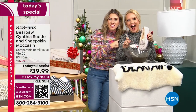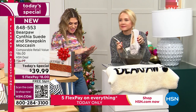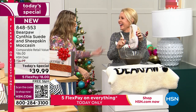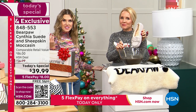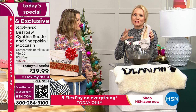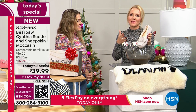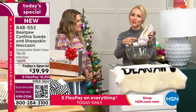Tanya Christiansen is here with me — she is the brand ambassador for Bear Paw. How incredibly popular has this been today? It's the number one selling silhouette. When we had a meeting about these, we were all very excited because they're beautiful, they're fun, they're gorgeous, and they have all the bells and whistles. Bear Paw quality — they're beautiful.